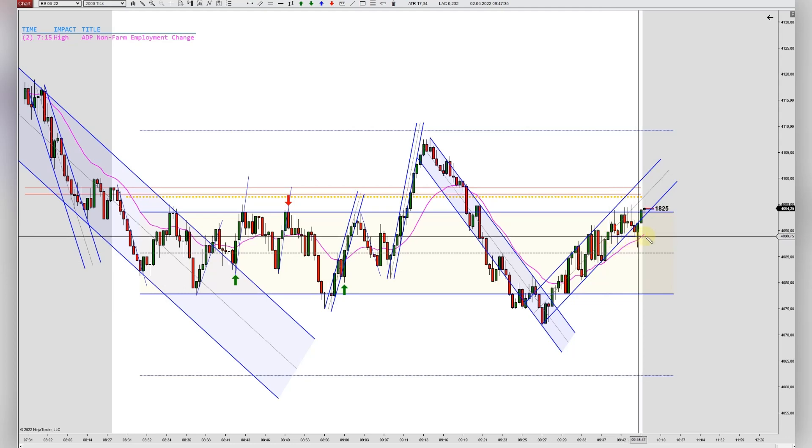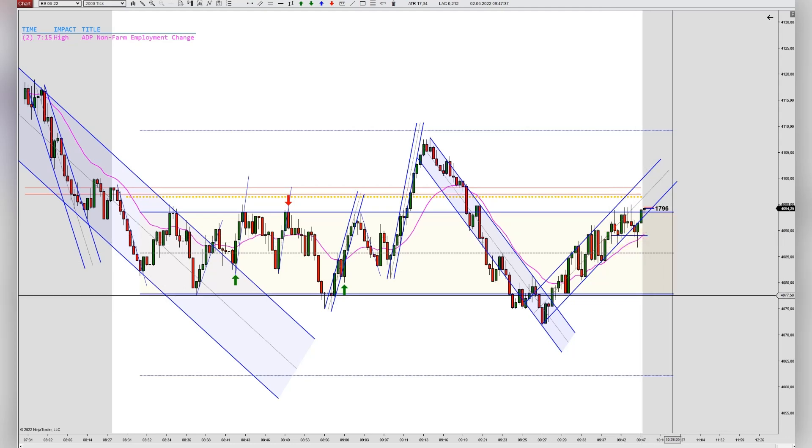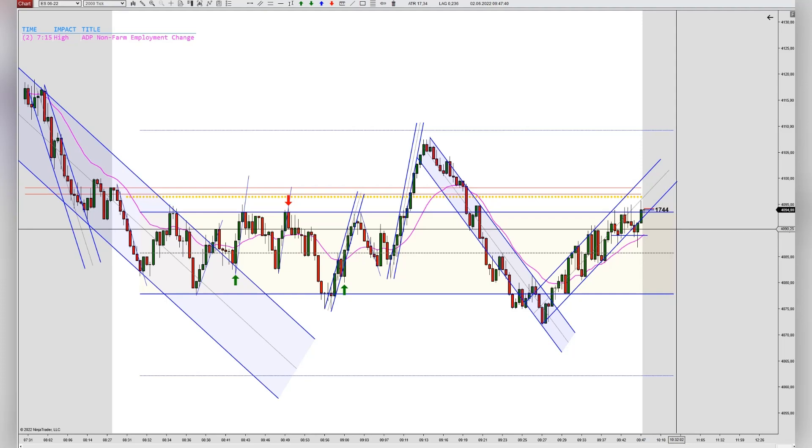Also, you can see here support — this is a double bottom. Yeah, quick trade, hope you liked it, see you next time.